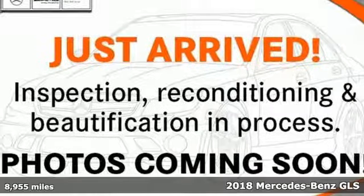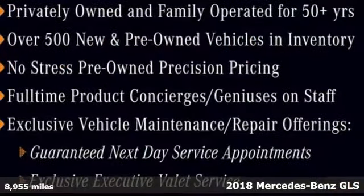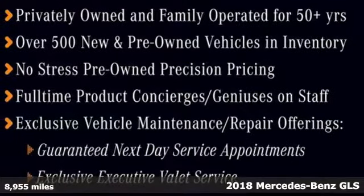Here's a certified 2018 Mercedes-Benz GLS. Get the best, get Mercedes-Benz. And with features like these, every drive's a pleasure.